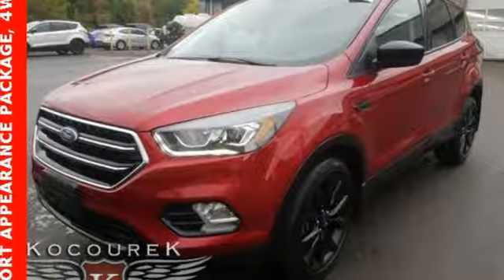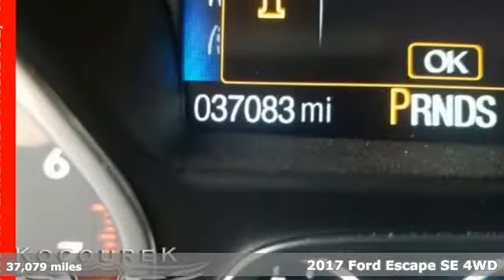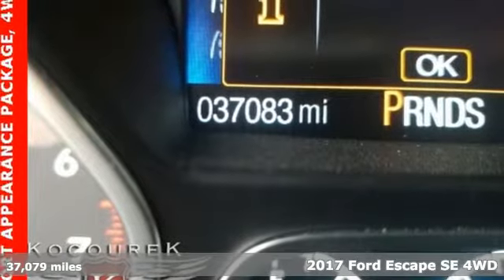Here's a 2017 Ford Escape. Built on tradition, built to last — Ford.